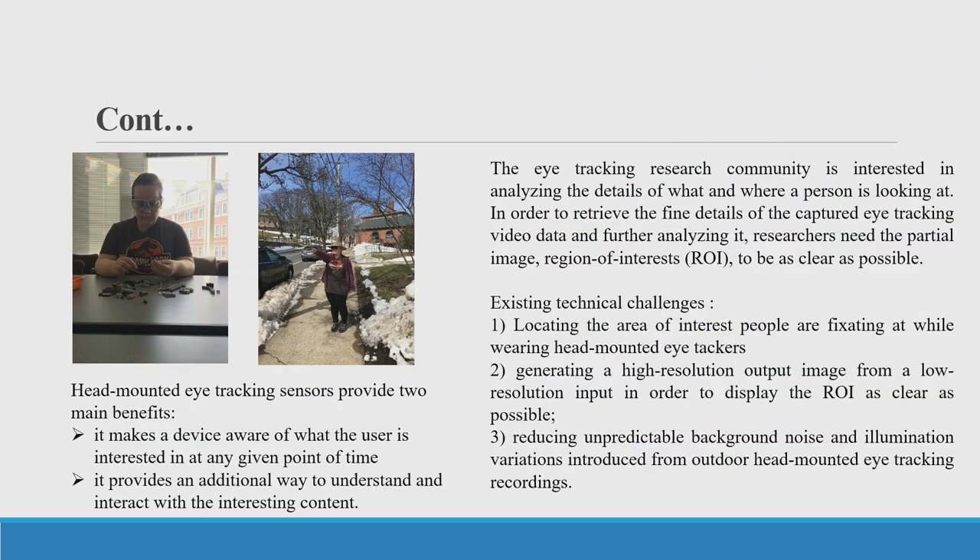Head-mounted eye trackers allow researchers to expand their investigations to more ecologically valid experiment studies. Our psychology team has done impressive work using eye trackers for human problem solving, navigation, and spatial learning ability. The head-mounted eye tracker provides two main benefits: it makes a device aware of what the user is interested in at any given point in time, and it provides an additional way to understand and interact with the surrounding environment. For analysis, researchers go frame by frame and write down what participants are looking at. We're developing solutions using computers to classify the objects a person is looking at, and using computer vision technologies to accelerate manual annotation.